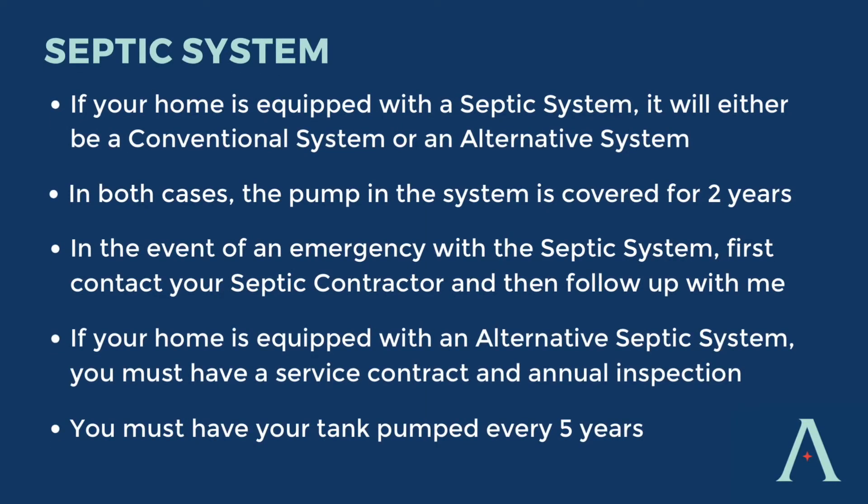Now let's talk about your septic system. Not all Atlantic Builders homes have a septic system. However, if your home does, it will either be a conventional system or an alternative system. In both cases, the pump in the system is covered by warranty for two years. In the event of a septic emergency, reach out to our main office and text me. You can also reach out to your septic contractor listed in your homeowner guide. If you hear an alarm going off, go outside and press the red button to quiet it, then contact your septic contractor. Keep in mind the alarm could be caused by something as simple as a running toilet.